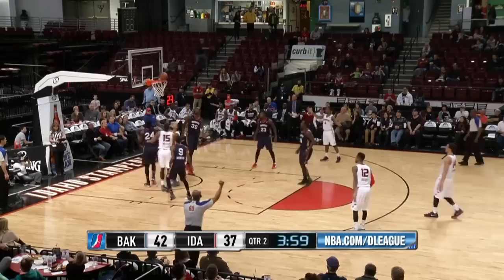Bussey high post, Benjamin — spins on the defense and scores with the left hand. That's a brutal drag crossover right there, nice play.